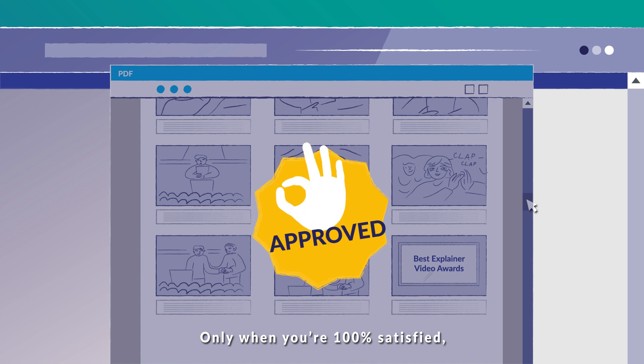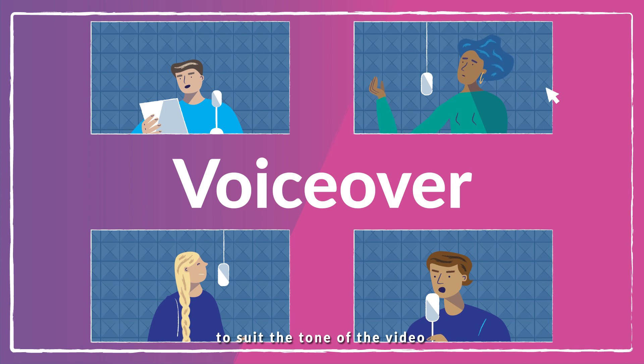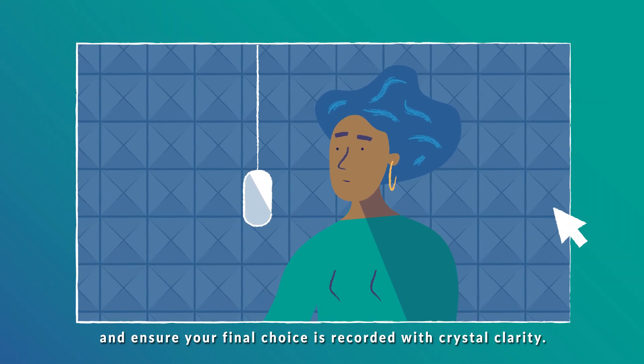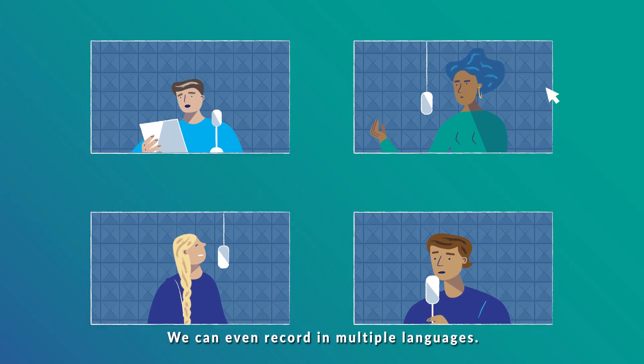Only when you're 100% satisfied, we'll present a selection of voiceovers to suit the tone of the video and ensure your final choice is recorded with crystal clarity. We can even record in multiple languages.